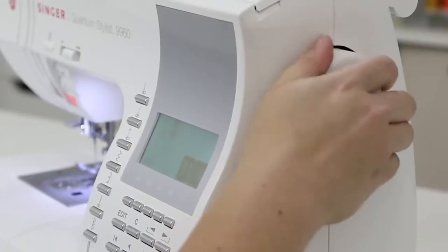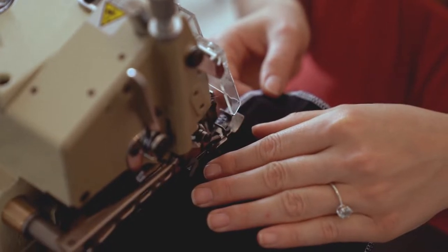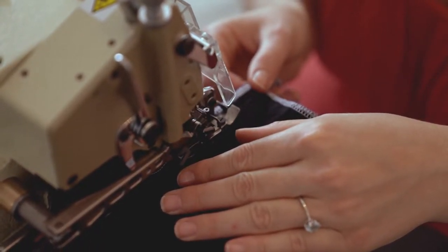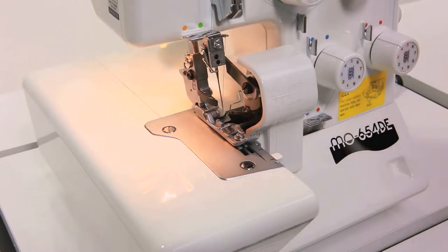Alternatively, if you want to sew quilts, you'll need a machine that can accommodate universal quilting feet and can be adjusted to sew larger items. No matter your sewing needs, there are a lot of options to choose from, ranging from those designed for beginners to professional-grade options. To help you find the right one, we've rounded up the 7 top-rated sewing machines available in the market today.